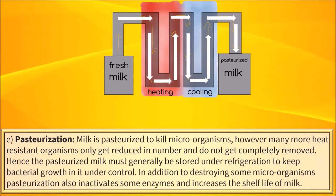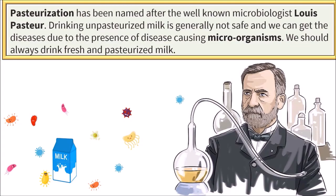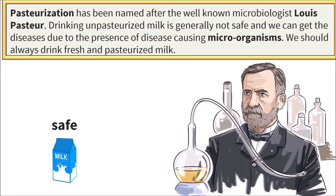In addition to destroying some microorganisms, pasteurization also inactivates some enzymes and increases the shelf life of milk. Pasteurization has been named after the well-known scientist Louis Pasteur. Drinking unpasteurized milk is generally not safe as we can get diseases due to the presence of disease-causing microorganisms. We should always drink fresh and pasteurized milk.